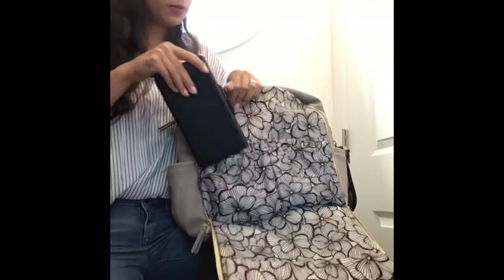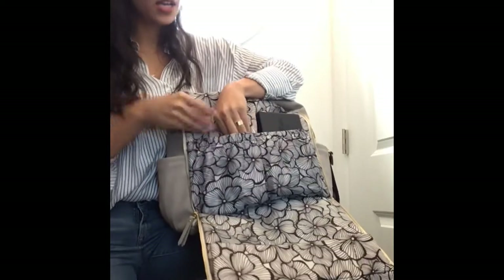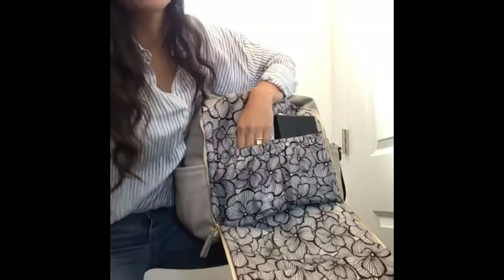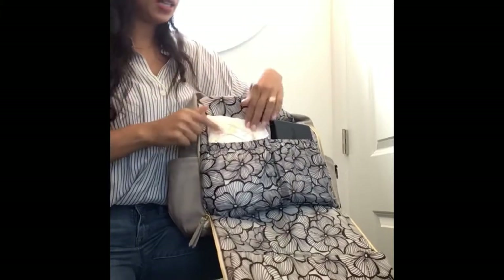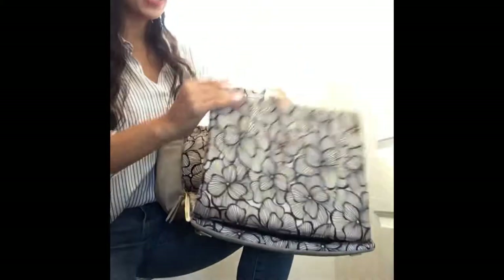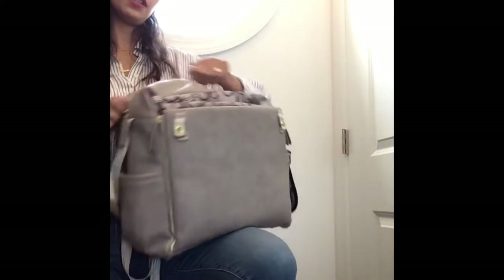It also comes with a cute wipe storage compartment that opens up so you have your wipes in there. It has two little pockets in the front where you can store whatever you like. I like to keep diapers and wipes in there so that it's easy access when I want to change my baby — everything I need is right there.